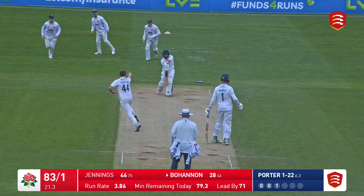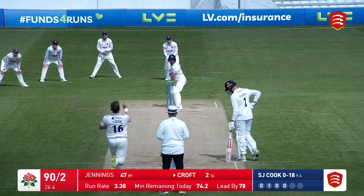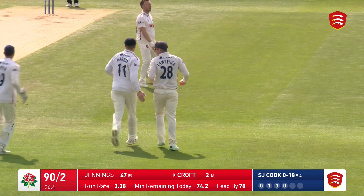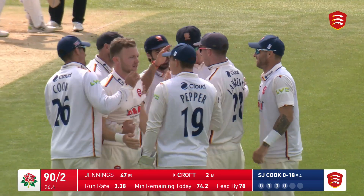Here comes Porter Boldin! Stunning delivery from Porter, cuts back in and that's the first wicket of the day. Here's Cook to Croft, edged, caught at third slip by Dan Lawrence and Sam Cook gets a wicket that in truth he really does deserve for the way he's bowled in his second innings.